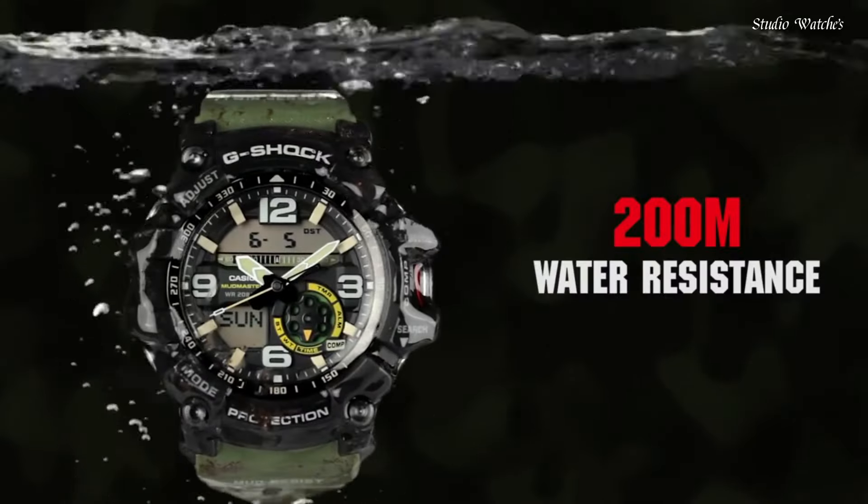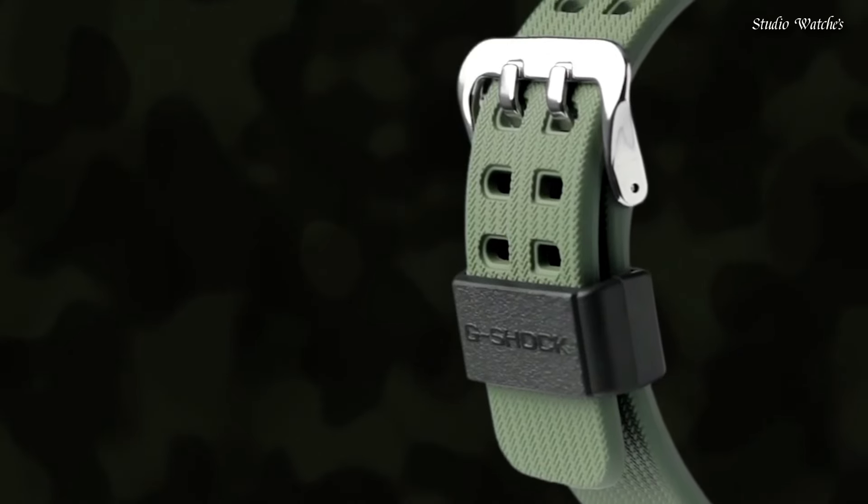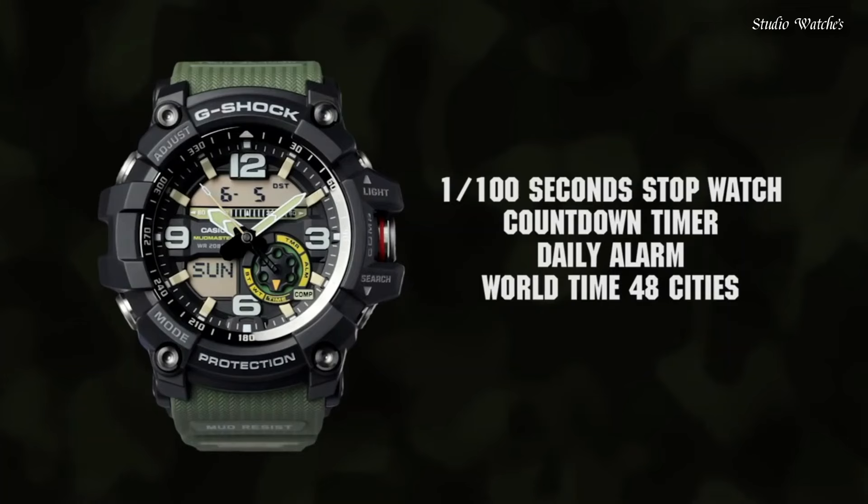The following features are equipped: compass, thermometer, world time, chronograph, countdown timer, alarm, power reserve indicator, perpetual calendar, backlight, date, day, and month.